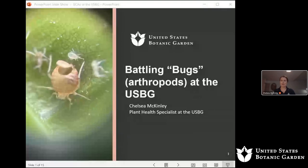I'm Chelsea McKinley, the Plant Health Specialist here at the United States Botanic Garden. I oversee everything related to Integrated Pest Management at the USBG. Today I'm going to talk about how we go about managing the bugs at the Botanic Garden — 'bugs' in quotation marks, because not everything we manage is technically a bug. Bugs are a specific type of arthropod, and we control a variety of different arthropods.